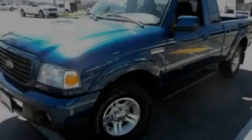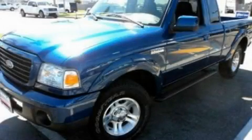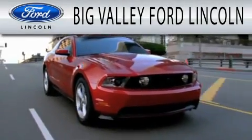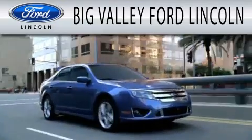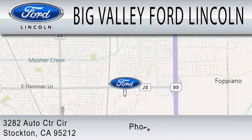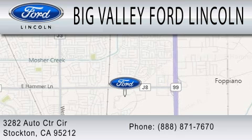Call now to find out how you can own this breathtaking vehicle. Big Valley Ford is dedicated to doing everything possible to ensure that the experience you have selecting your next vehicle is as pleasant as possible. We are located at 3282 Auto Center Circle in Stockton.